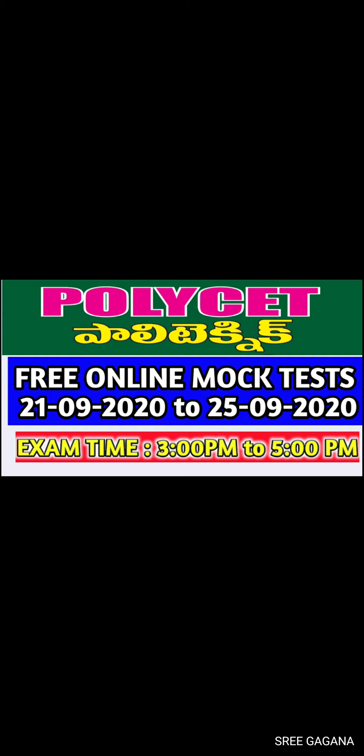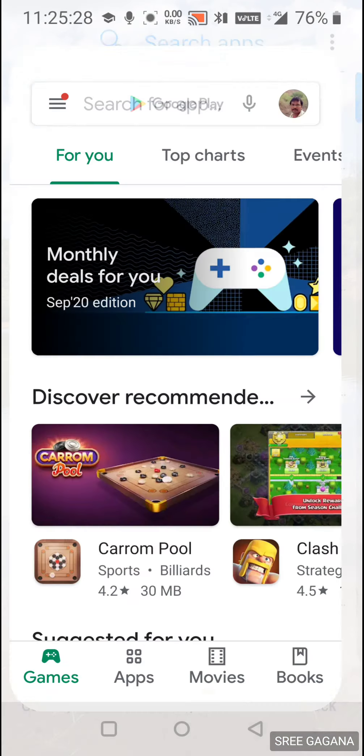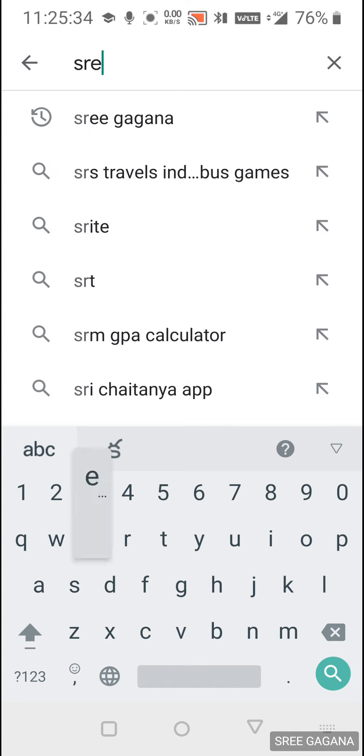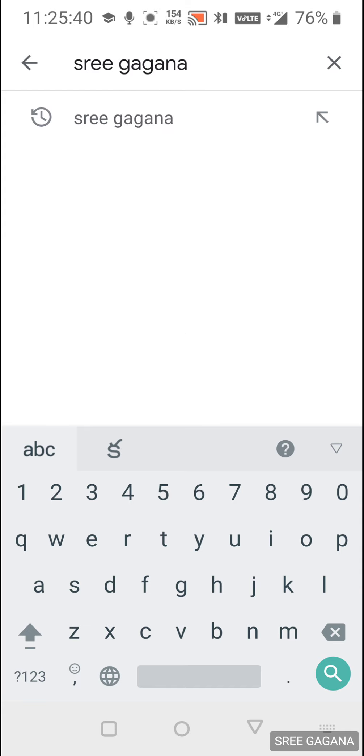First, if you want to attend the mock test, go to your Android smartphone and open Google Play Store. Search for 'Sri Gagana' — spelled G-A-G-A-N-A — in the Play Store.